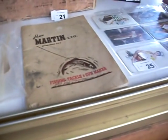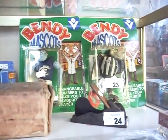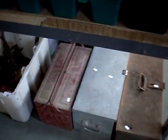Paperweight. Some Holden sort of ephemera. Nice fishing tackle and gun-making catalogue. The old VFL bendys are pretty cool over the back. Heaps of tools and toolboxes.